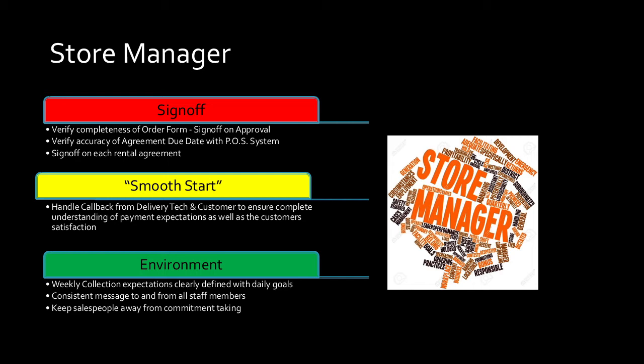The Smooth Start — we talked about this with delivery techs. This is really a brainchild of Luis Garcia: removing obstacles. If you can personally take that phone call from the delivery tech, two things happen: one, I know where my delivery guys are; and two, I've personally talked to that customer. You don't have any qualms with our transaction. You're satisfied. We've done what we agreed to do. You've consented to what you signed the agreement for — paying on such-and-such date, such-and-such amount. The Smooth Start is a very valuable program.